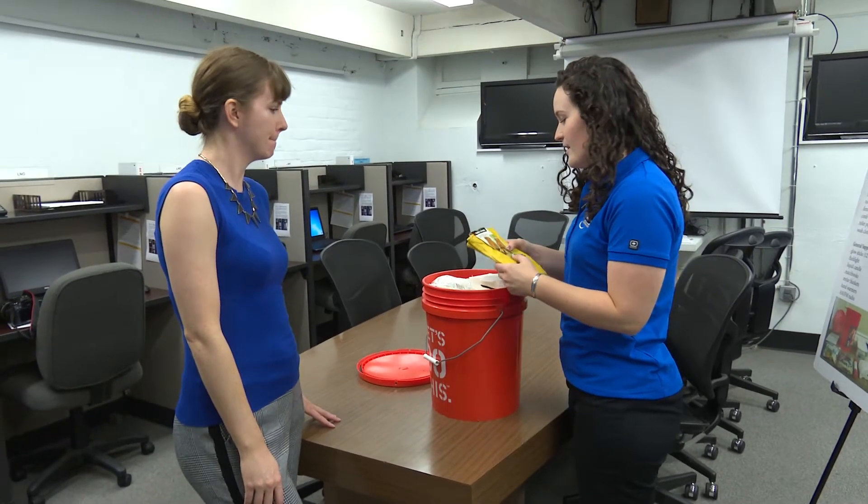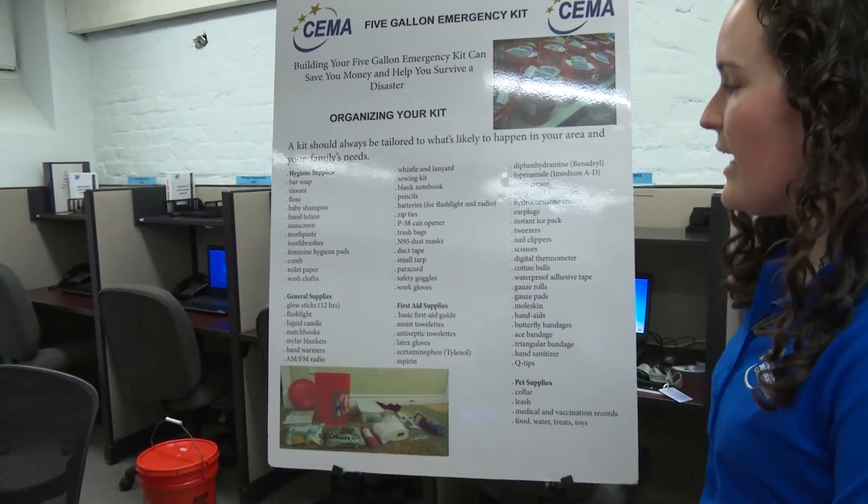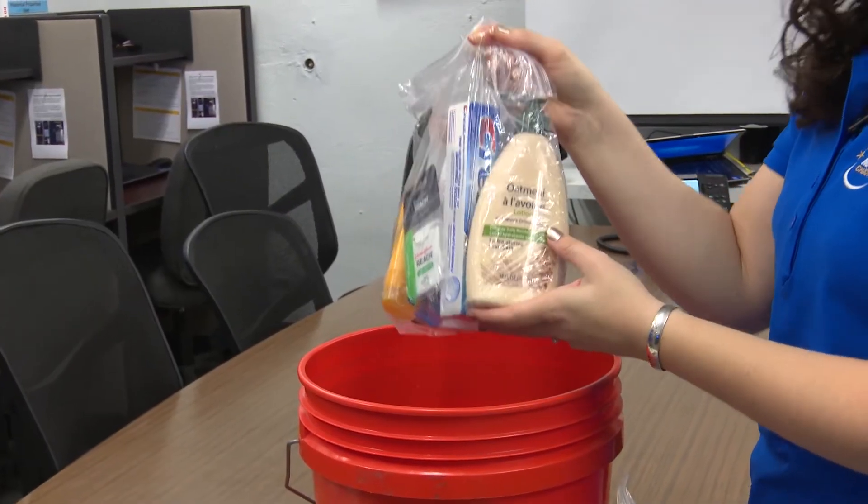We have all kinds of materials here in your emergency kit. It's just a standard five gallon bucket, starting off with your hygiene supplies: bar soap, tissues, floss — things that you would generally use to keep yourself clean and healthy.